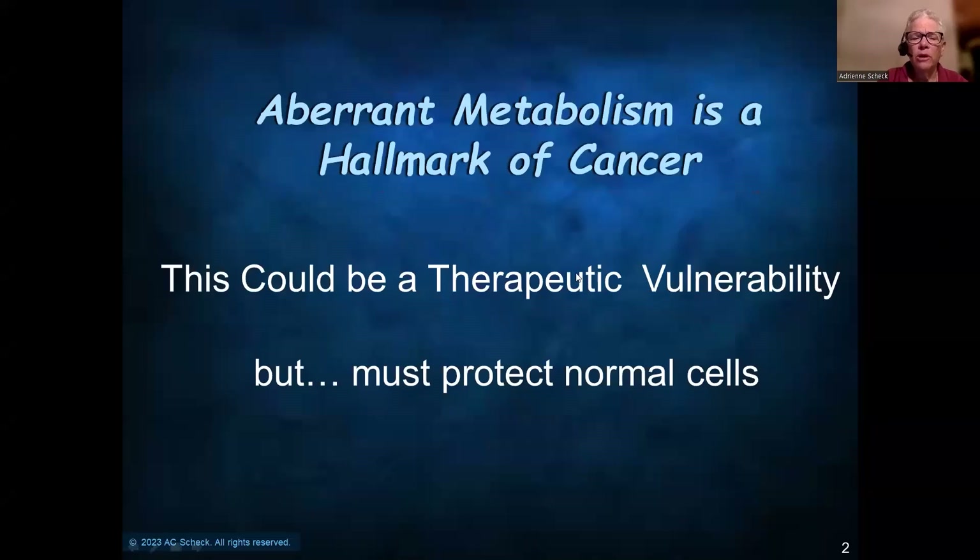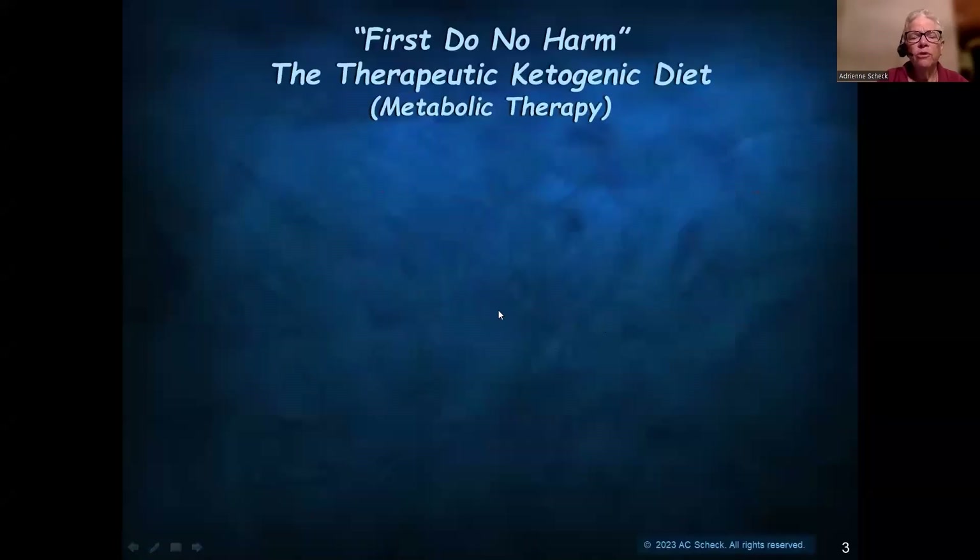Aberrant metabolism is a hallmark of cancer, so that suggests there could be a therapeutic vulnerability, but it's got to be done in a way that protects normal cells. So for this, we are studying the therapeutic ketogenic diet.